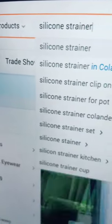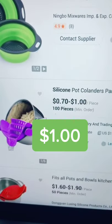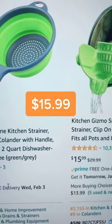So I hopped on Alibaba.com and typed in silicone strainer — you could buy them for around 70 cents to one dollar a piece, and then they resell them on Amazon for $15.99. That is how people make money on Amazon.